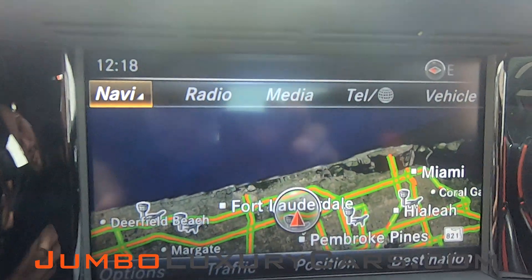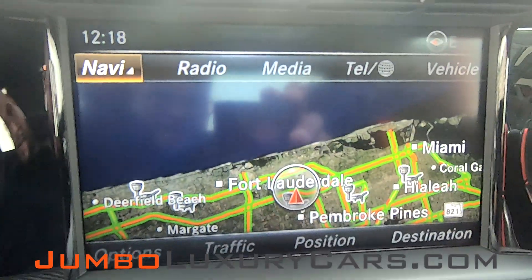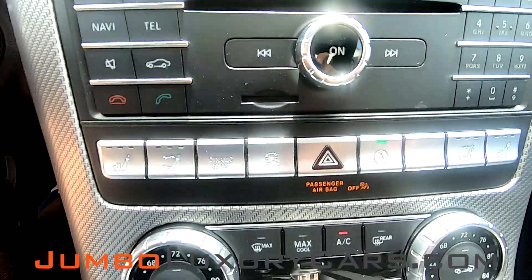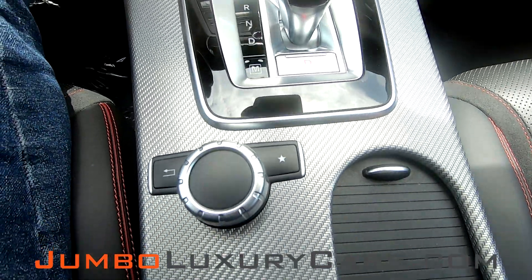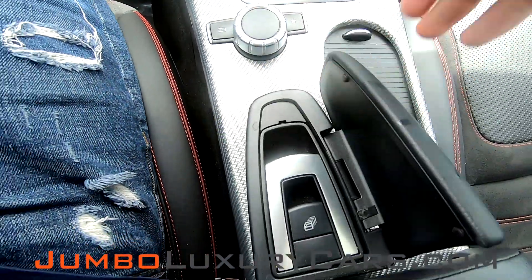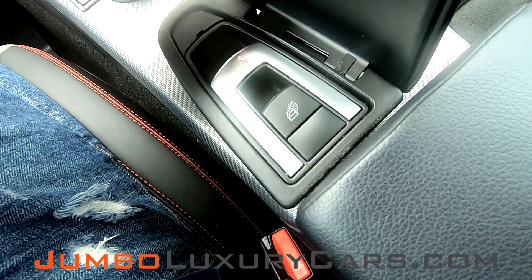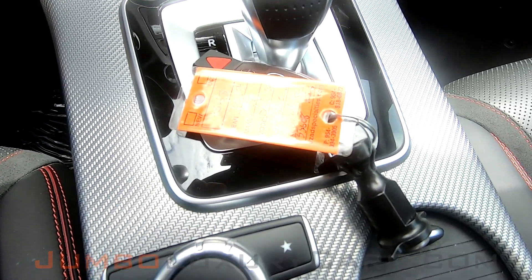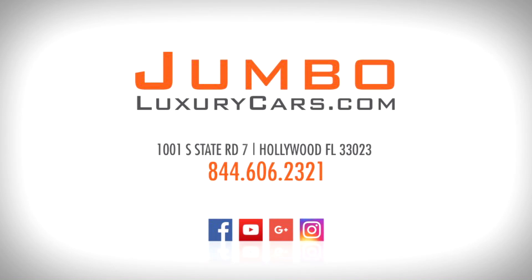This vehicle has navigation, also a backup camera. All media buttons are in excellent condition, and your AC control. Here you have your drop top buttons — everything is in excellent condition also. This vehicle comes with two sets of keys. Thank you for watching. If you have any questions about this vehicle, please don't hesitate to contact us. It will be a pleasure to assist you. Thank you.